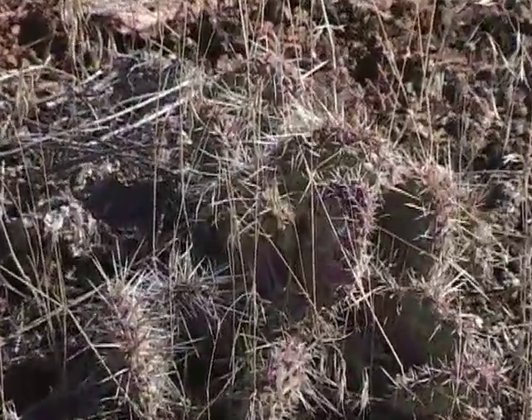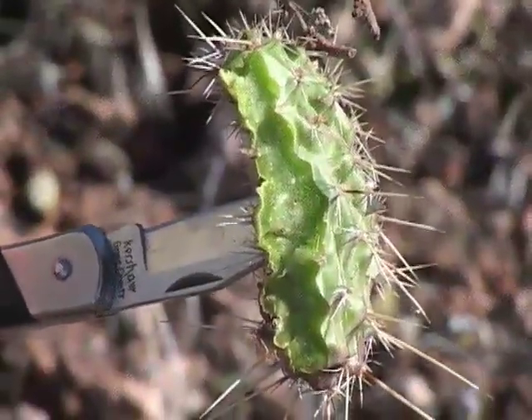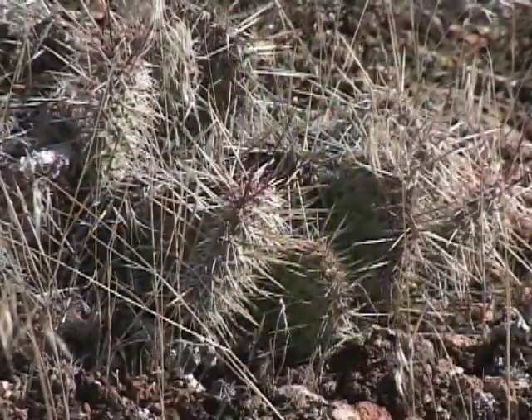Succulent plants, such as cactus, take in water when it's available and then store it. These plants usually have waxy cuticles, making them almost waterproof so as not to lose any water.